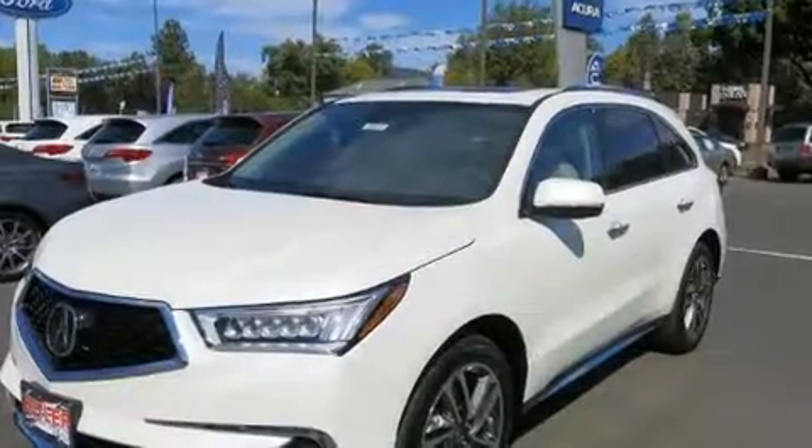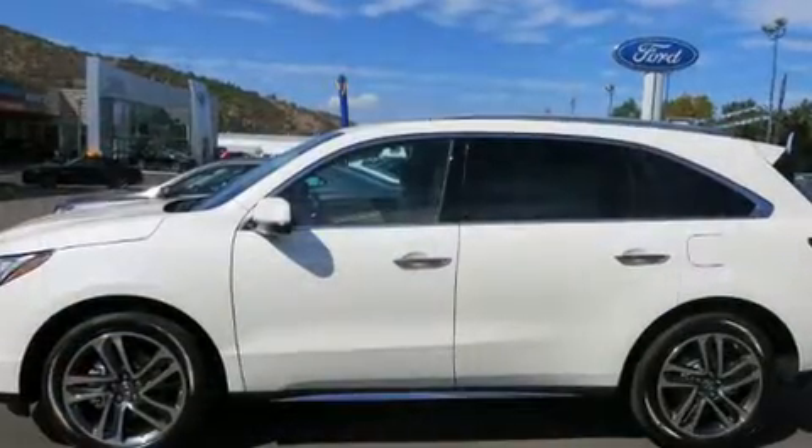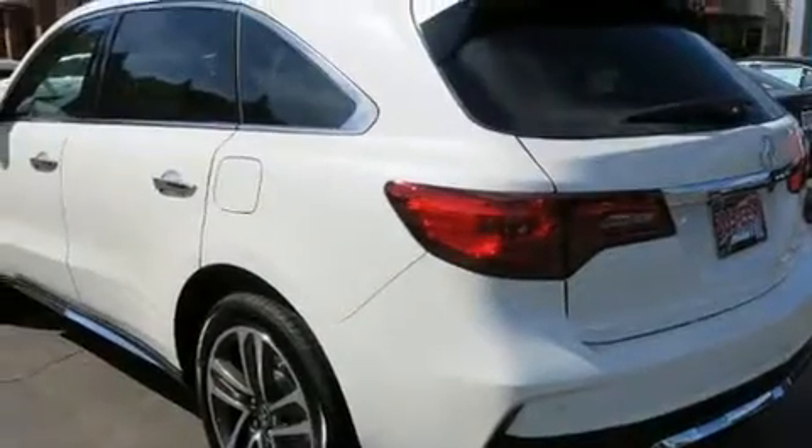Take command of the road in the 2017 Acura MDX. Smooth gear shifts are achieved thanks to the 3.5-liter six-cylinder engine, providing a spirited yet composed ride and drive.